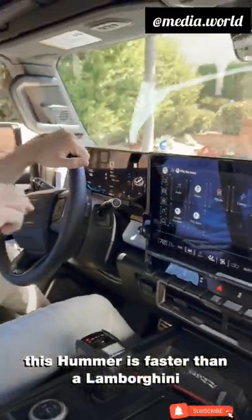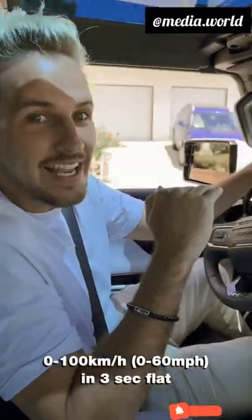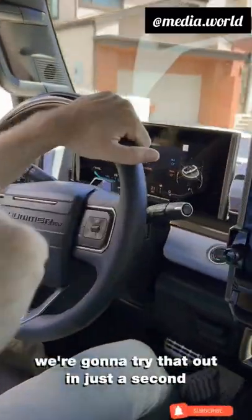This Hummer is faster than a Lamborghini. It has 1,000 horsepower, 0 to 60 in 3 seconds flat. We're gonna try that out in just a second.